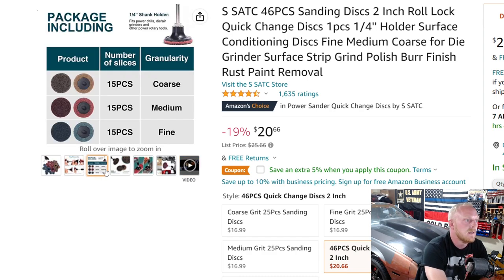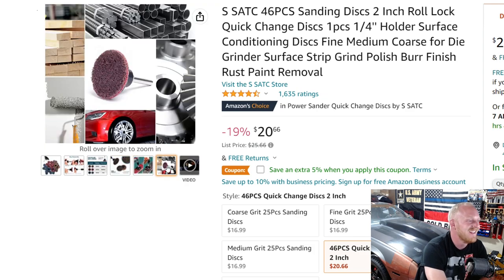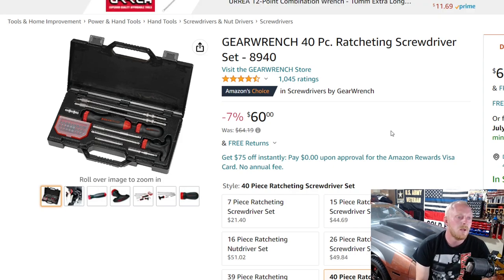These things have been very handy not just in automotive but in multiple different types of scenarios. Definitely something to look into whether you have a grinder or not — this can be a fantastic tool, especially for under $20 with the coupon.